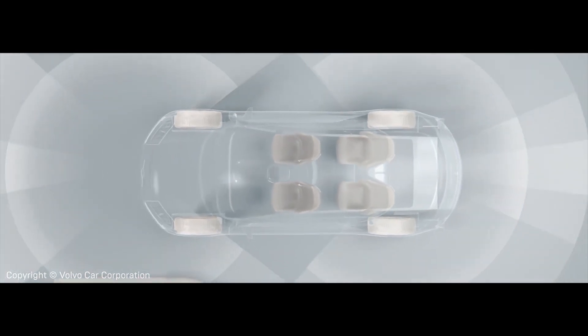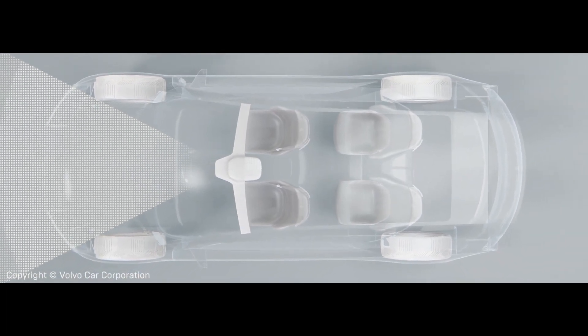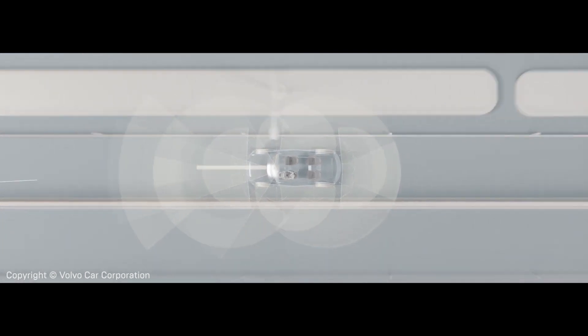At Volvo we're looking at the future and what are the new capabilities, and we see a lot of inputs coming in to the car. All of that is a lot of information for a computer. We need to present that in really clever ways so that it's not overwhelming to the user, and Unreal Engine provides a creative background for us to explore what all of these capabilities can be going forward.